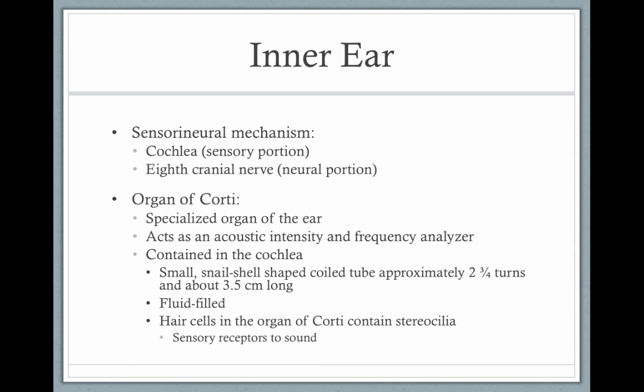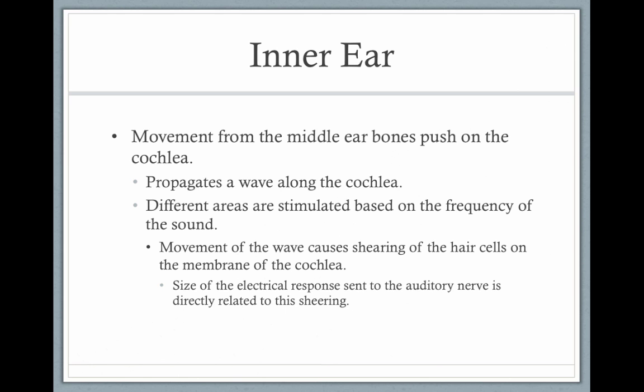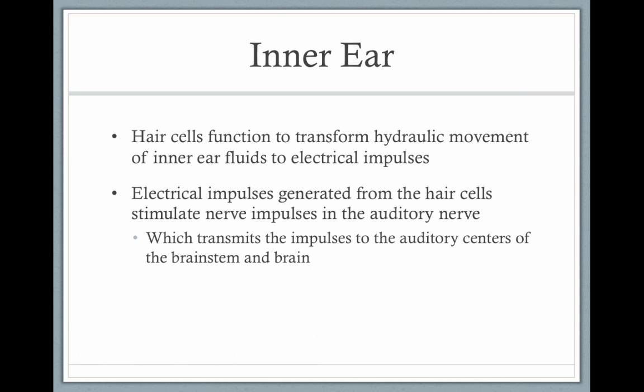There are hair cells — not real hair cells, but cilia on the organ of Corti — and they contain these top pieces called stereocilia. Movement from the middle ear bones pushes on the cochlea, propagating a wave of fluid along the cochlea. Different areas are stimulated based on the frequency of sound. The movement of the wave causes a shearing of the hair cells on the membrane of the cochlea, and the size of the electrical response sent to the auditory nerve is directly related to that shearing. The hair cells transform this hydraulic movement of the inner ear fluids into electrical impulses, which stimulate nerve impulses in the auditory nerve, transmitting these impulses to the auditory centers of the brain stem and the brain.